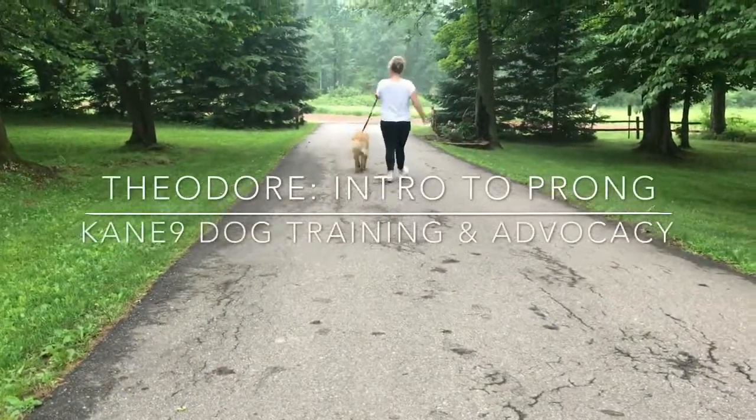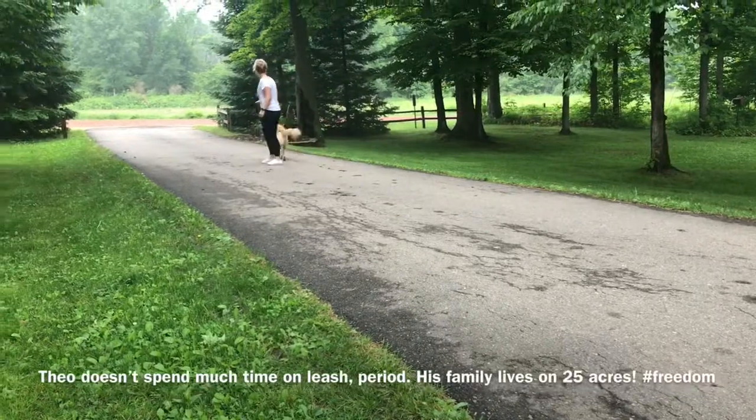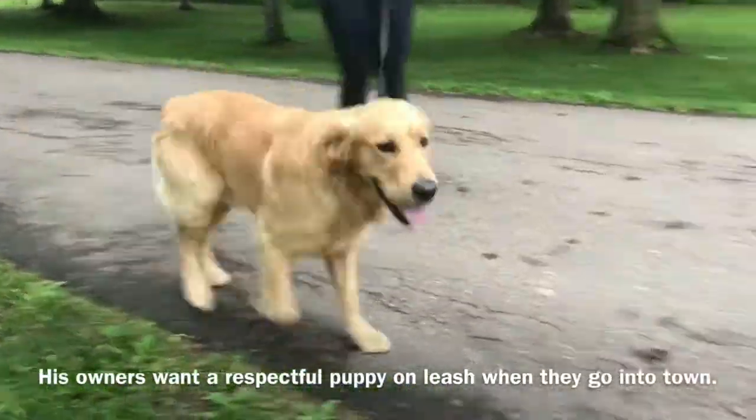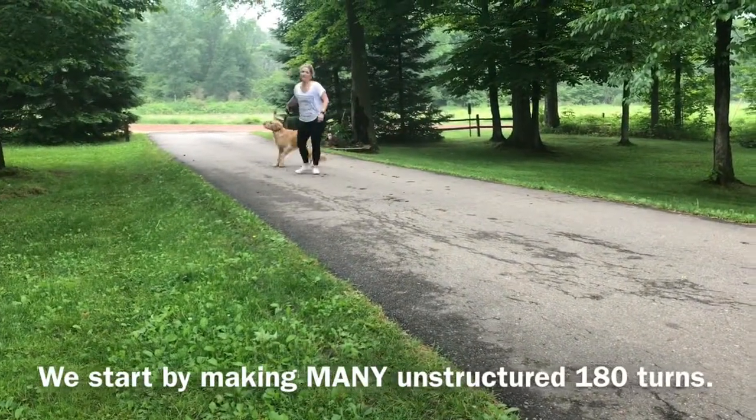Hi guys, Caitlin from Canine. You're going to see Mr. Theodore in this video, who's just over a year old and still very puppy. He hasn't spent a lot of time on leash in the year that his family's had him because they live on about 25 acres of land.